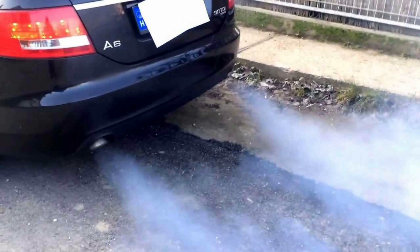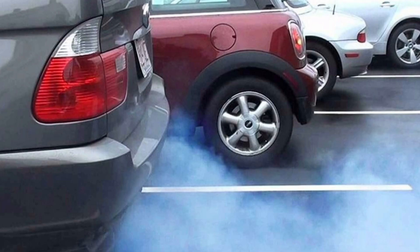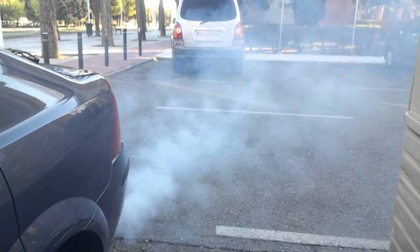2. Blue exhaust smoke. Another sign that the piston rings are damaged is the presence of blue exhaust smoke. This is because some of the leaked oil is burned in the combustion chamber and expelled through the exhaust. It is important to note that blue smoke can also be indicative of other problems, so a closer inspection is advisable.